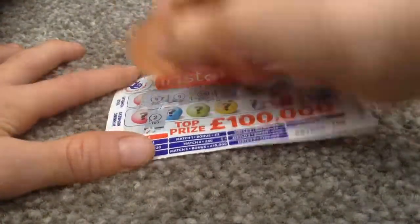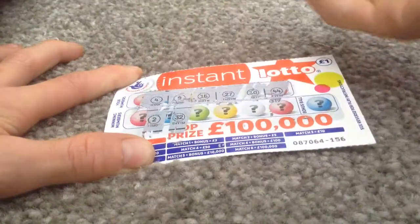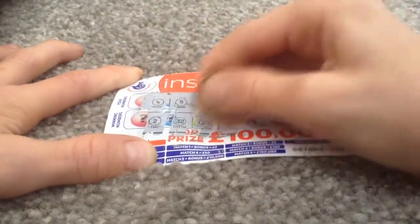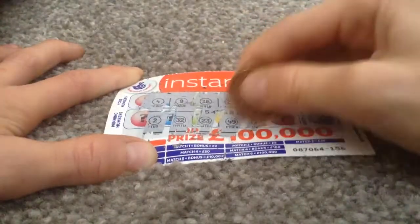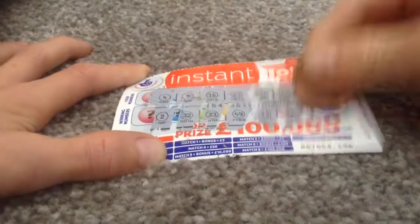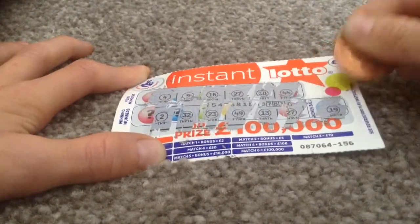2. Nope. 32. Nope. 23. Nope. 49. Nope. 13. Nope. 27. Yep. And 19. Nothing on that one.